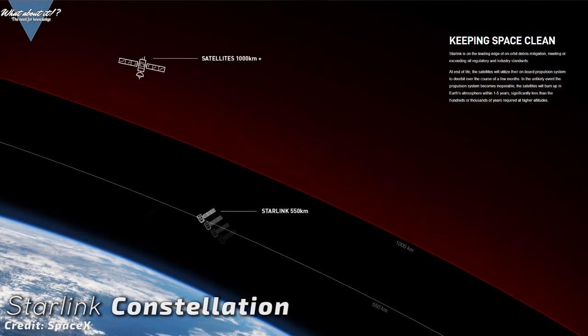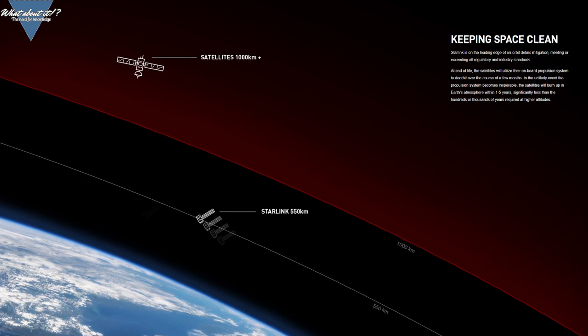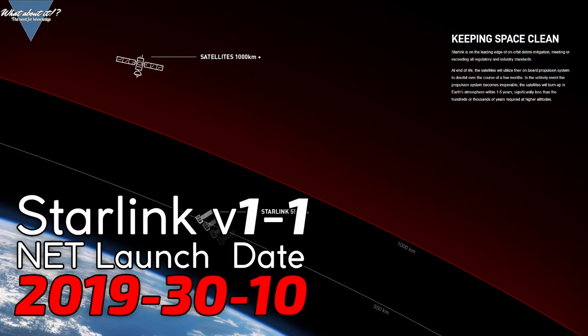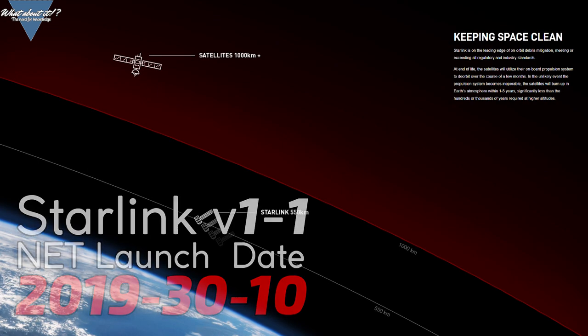SpaceX is targeting a launch no earlier than October 30th. On these so-called NET dates you can normally expect a launch to happen within the first two weeks after the date.